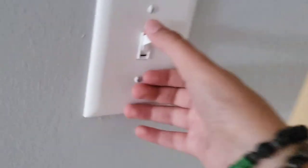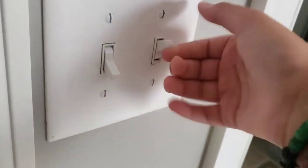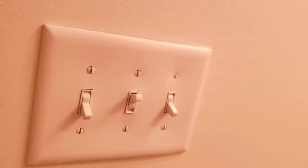This switch right here goes to the hallway light. In this room, this switch goes to the fan. This switch goes to the vanity lights. And that switch goes to —